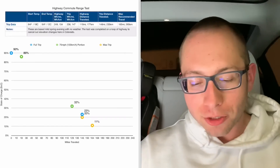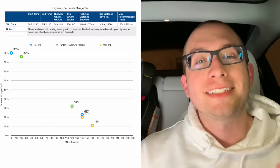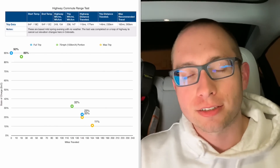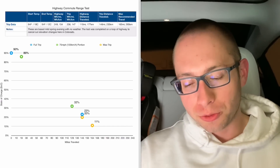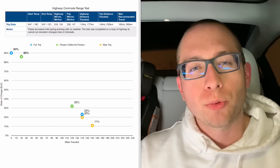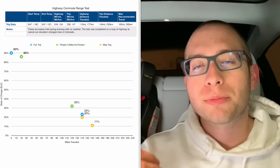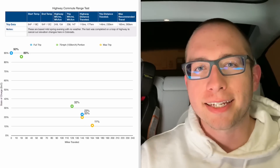Now let's go over the graph I created based on these numbers. In the graph you can see state of charge on the y-axis and distance traveled on the x-axis. From the legend on top, I have three pieces of data: the first is the full trip in blue, showing the entire trip including getting to the starting point for the 75 mile-an-hour chunk and getting home. The green points represent the purely 75 mile-an-hour chunk, and the yellow points represent what I would have been comfortable traveling based on the results of this test in these conditions.